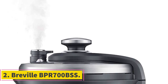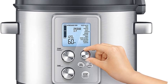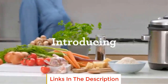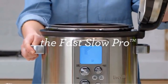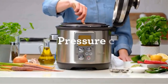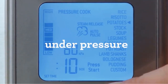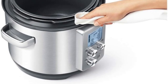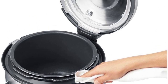Number 2: Breville BPR-700BSS. The Breville BPR-700BSS is a versatile and feature-rich electric pressure cooker that brings convenience and precision to your cooking experience. With its advanced functionalities and safety features, this cooker is designed to simplify the cooking process while ensuring optimal results. One of the standout features is its color-changing LCD display, which provides real-time information about the cooking process, indicating different stages such as pressurizing, cooking, and steam release, allowing you to monitor the progress at a glance.